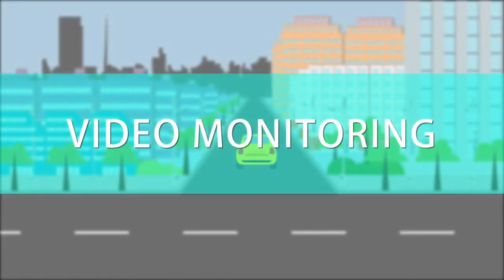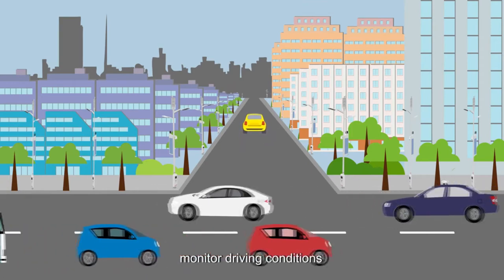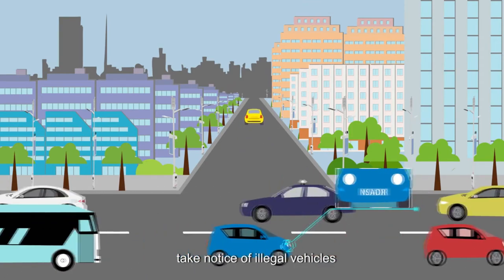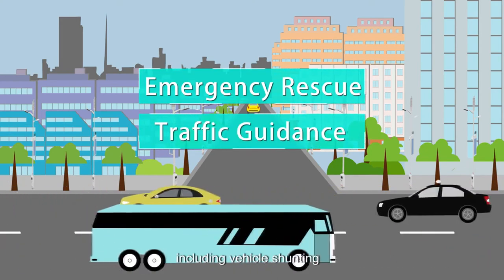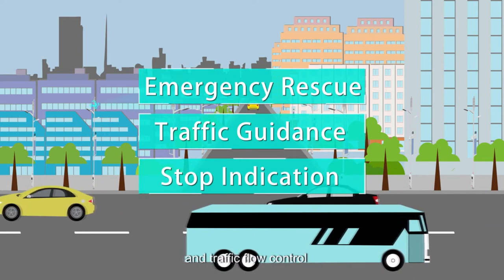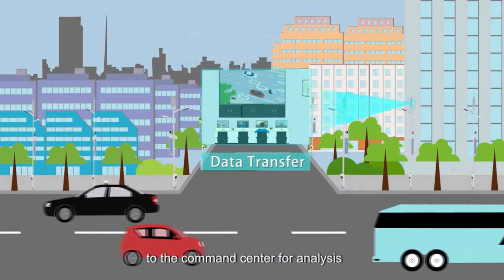Video monitoring — the options are endless. Monitor driving conditions, take notice of illegal vehicles, emergency rescue, and traffic auxiliary functions including vehicle shunting, parking and traffic flow control, and traffic data transfer to the command center for analysis.